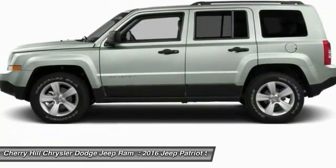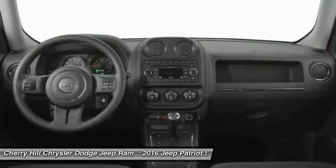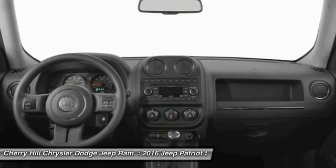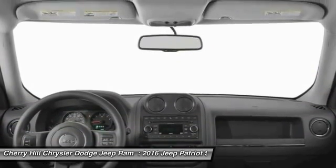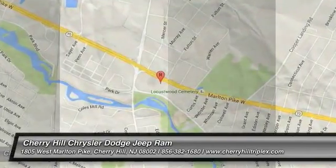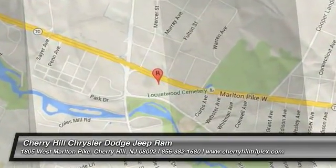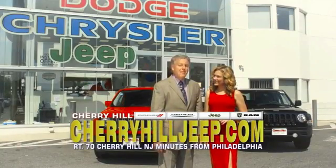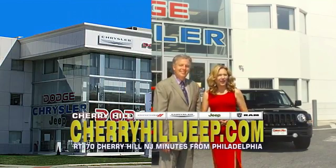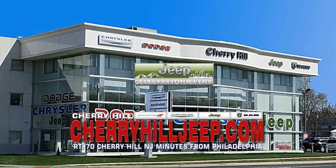This vehicle offers reliability and good looks at a great price, so come in and take a test drive today. We're located on Route 70, just minutes from Philadelphia. Or see our huge Jeep inventory online at CherryhillJeep.com.